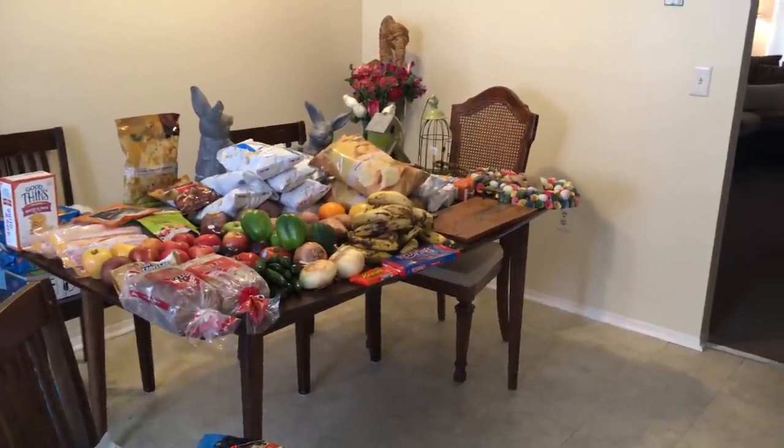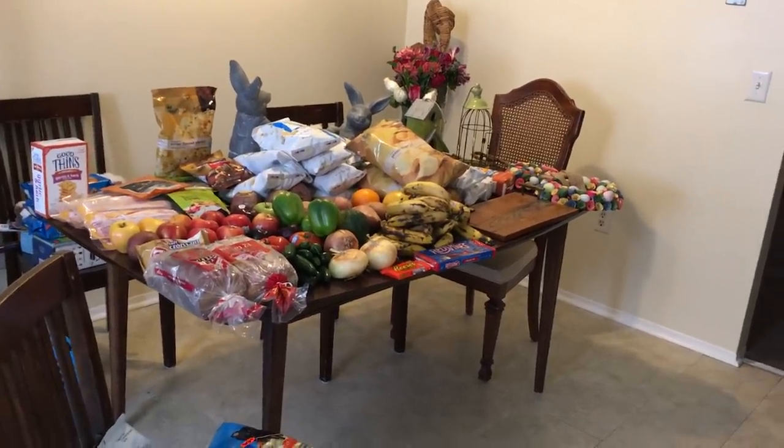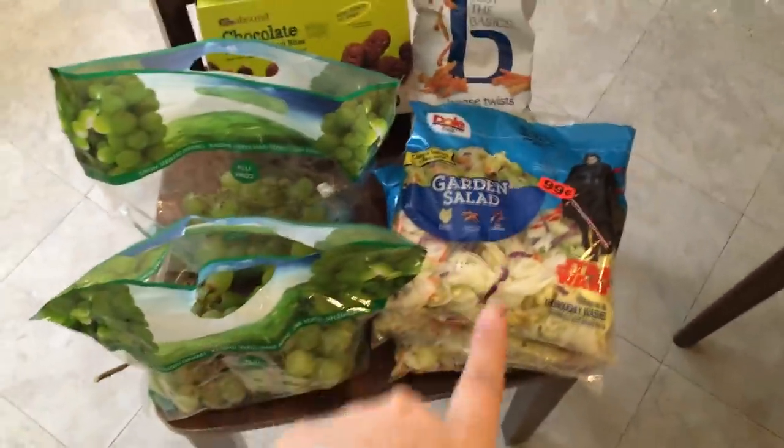Hey everyone, I am back and I have a super fun springy dumpster dive haul to share with you all. I have it set up kind of randomly just to get everything to fit. Over here I have three...